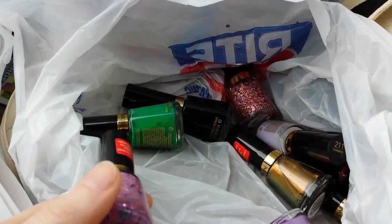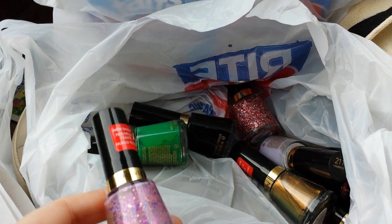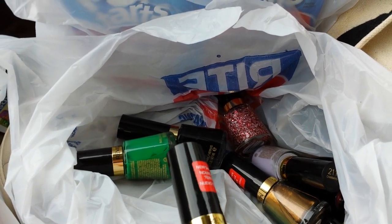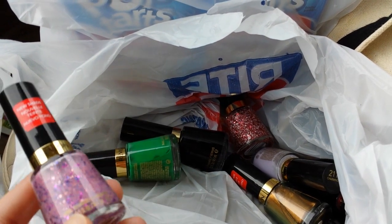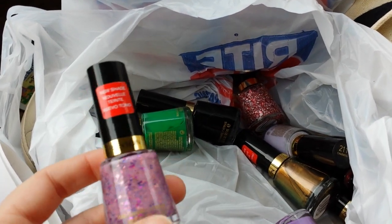I want to talk about the Revlon Cosmetics — 40% off this week, spend $15, get back $5. The limit's more than 2, maybe it's 4 or something, because I've done it 2 times. I spent $33.20 on 10 of these nail polishes.